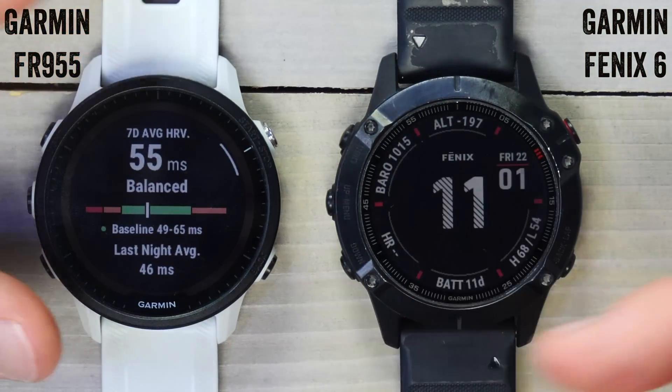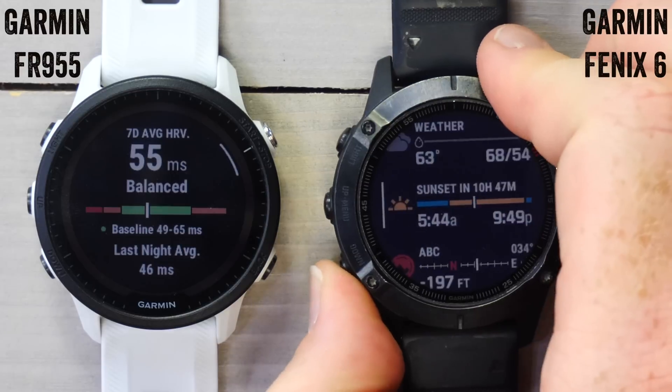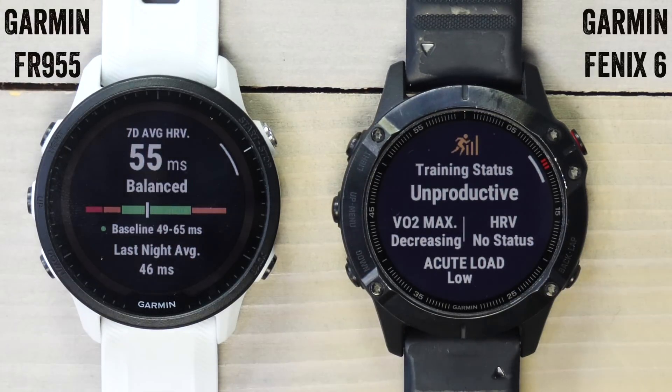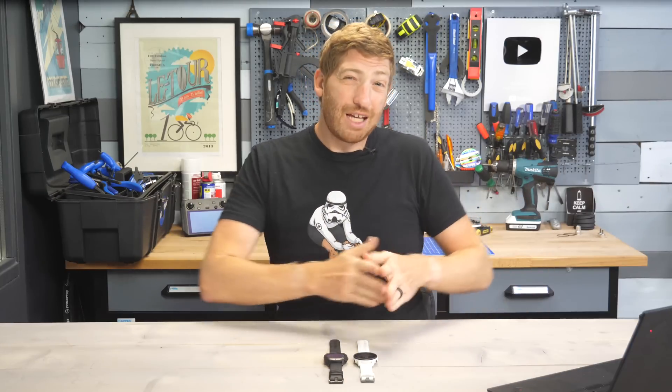I can see these are my zones, specific to me based on my HRV values over that calibration period. In the case of the Fenix 6 right here, if I go back down to that menu under training status, this particular HRV status shows 'no status' because it's only been one night. You need 19 days of activity to establish that baseline, and that baseline grows to over 90 days — basically a rolling 90-day period looking at your HRV values.